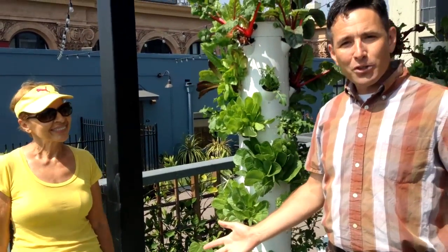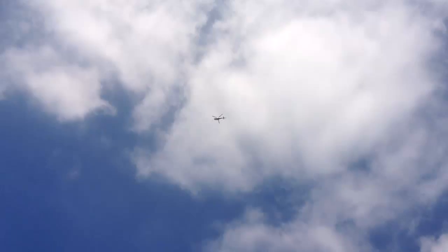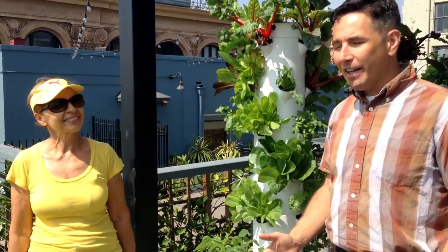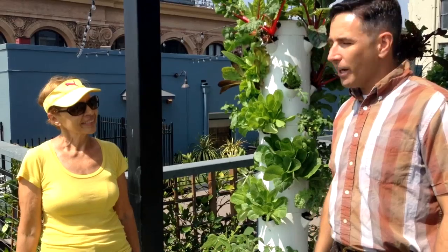We're in LA, we made it, we got through the traffic. We had a little bit of an incident with a helicopter that kept us from filming for a while, but we made it here and I'm standing here with Ruth Megiddo.